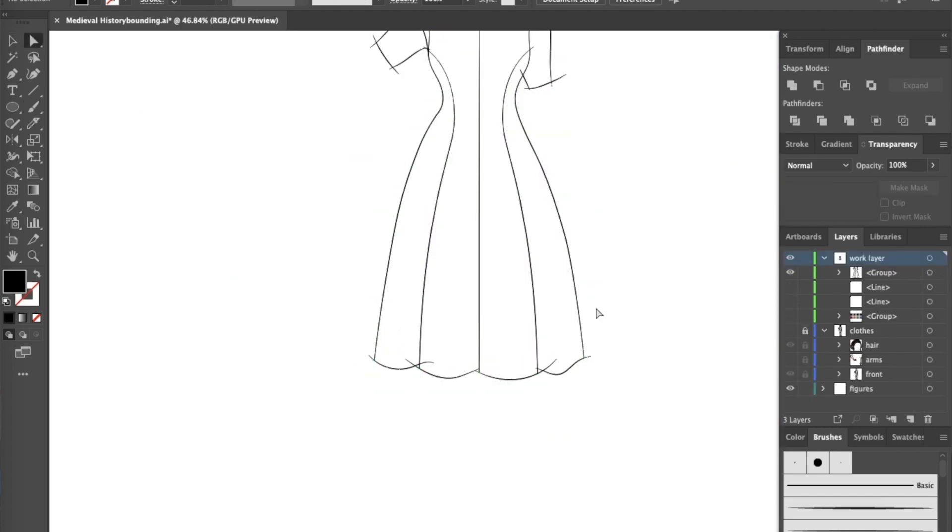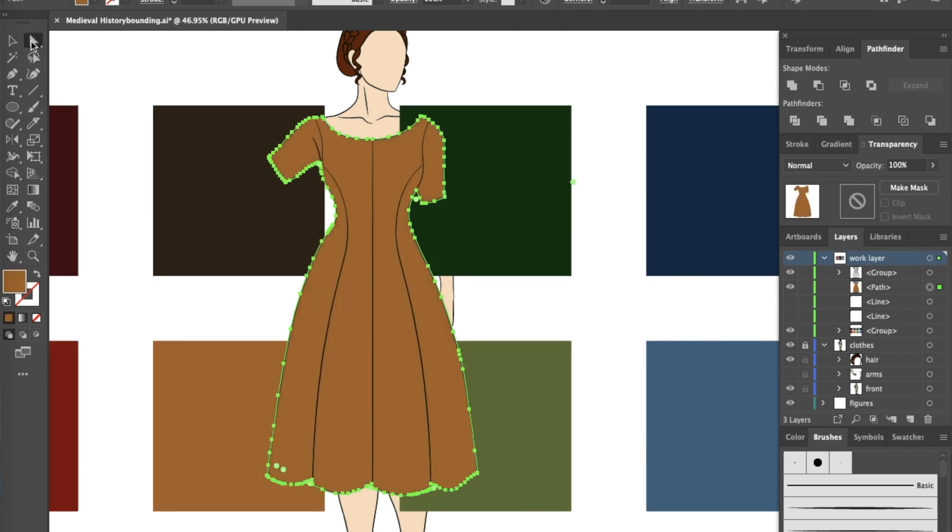All of the necklines will be wide, the waist will be fairly fitted, and the upper sleeves will be mid-bicep length. For my color palette, I'm sticking to this selection of eight — a darker and a lighter shade of each Hogwarts house.